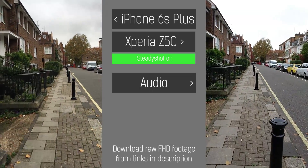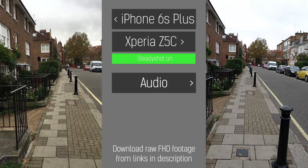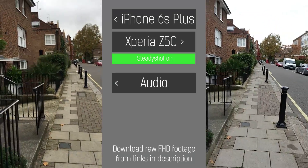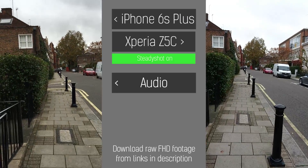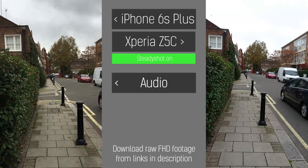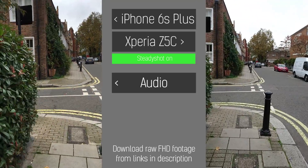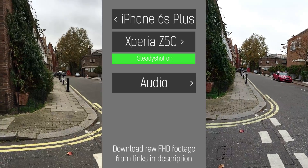Gauging by what I can see on screen, the Sony Xperia Z5 does indeed seem to be doing a better job handling my elephantine steps than the iPhone 6S Plus with its OIS. So hopefully it'll give you a good impression also as to how the two microphones perform. The iPhone is generally quite a soft microphone by comparison — the Sony is much, much clearer.